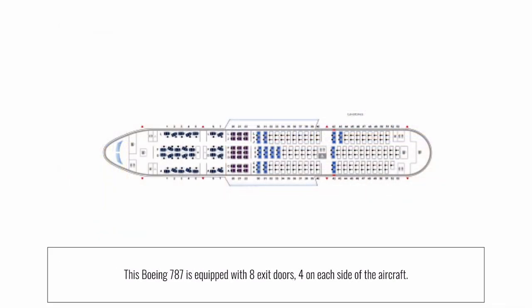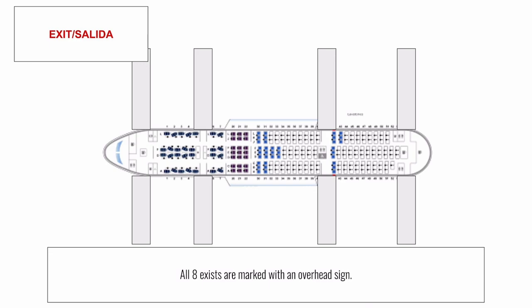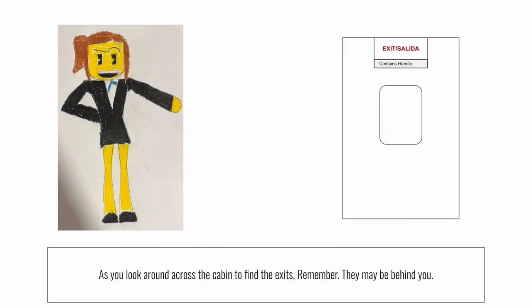This Boeing 787 has eight exit doors, four on each side of the aircraft. If the doors are opened in an emergency, slide rafts will automatically inflate. In a water landing, slide rafts detach from the aircraft and are used as life rafts. All eight exits are marked with overhead signs. As you locate the two exits nearest your seat, remember, they may be behind you.